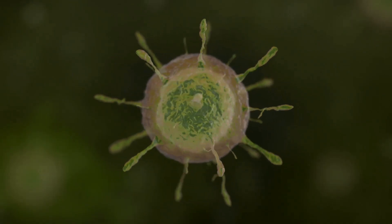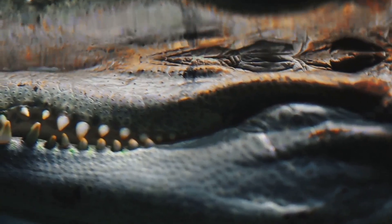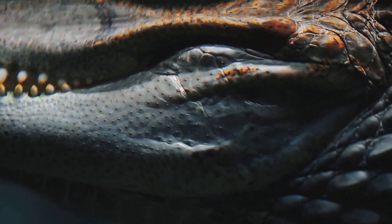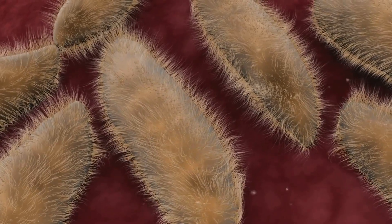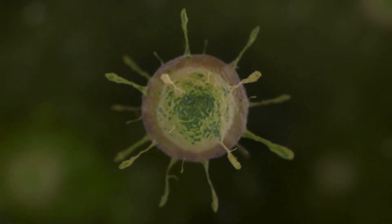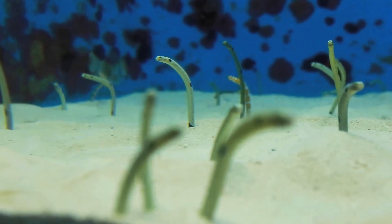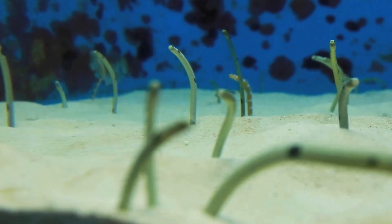Sacherhytus was, to put it simply, a bag with a mouth. Its body, measuring a millimetre in length, was a wrinkled sack. A gaping maw dominated one end, ringed by spines and sensory organs. This orifice served as both entry and exit for food and waste. Sacherhytus lacked eyes, limbs, or any complex organs. It moved by wriggling through the ancient seabed — a microscopic monster in a world of miniature life.